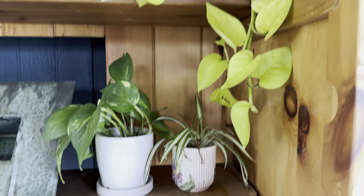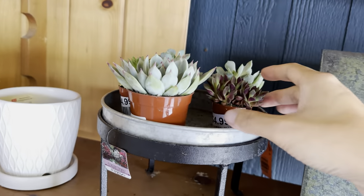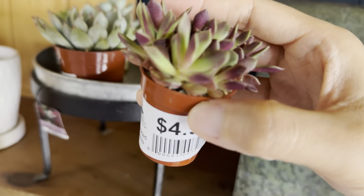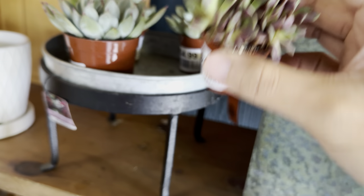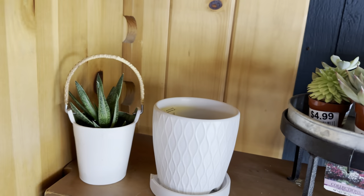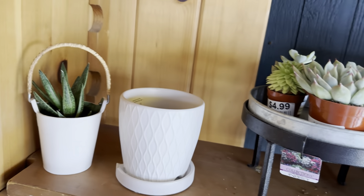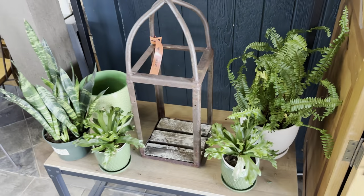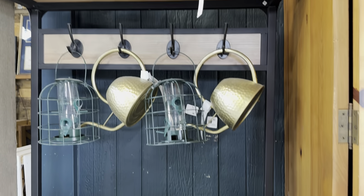It looks like they have quite a bit of Epipremnum Aureum here. There's a really cool looking assorted succulent for $4.99 — I actually love it, and the top dressing looks great. Then we have some more succulents and a little spider plant that's not looking too healthy but still cute — it just needs some tender loving care. We have some ferns and watering cans available too.